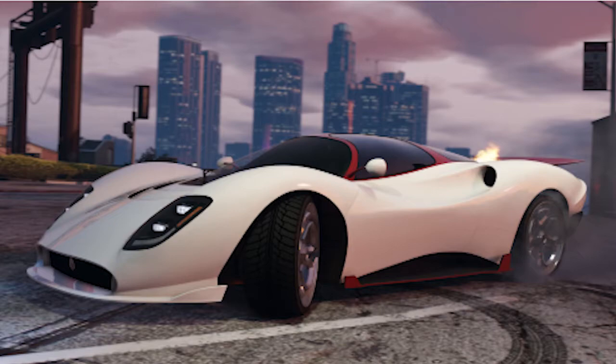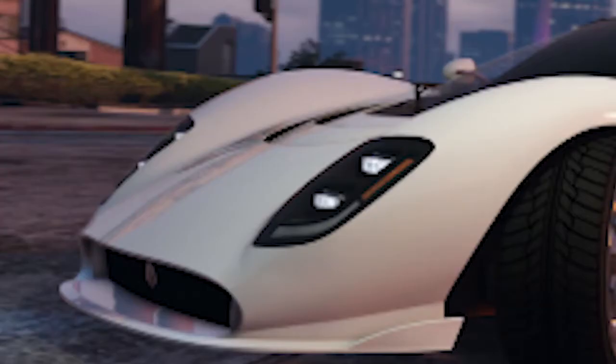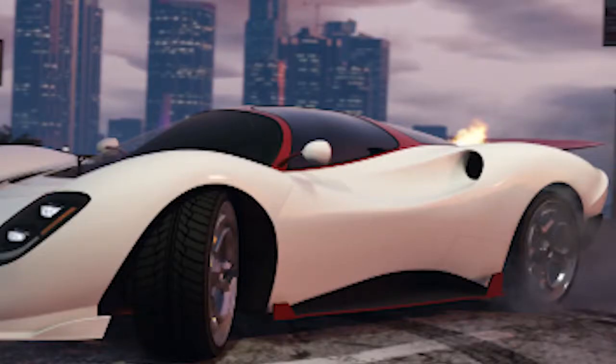Moving on to the car Rockstar released — we don't have a name for it just yet. If we zoom in to the front of the car, it has the same logo type as the De Tomaso in real life; I think the logo is an animal, maybe like a turkey or something. The wheels are basically the same as the De Tomaso as well, but the rim style might actually be a new rim style that Rockstar is adding into the game.